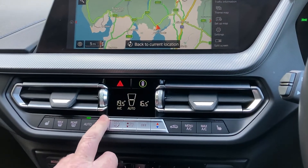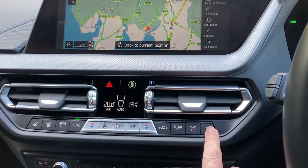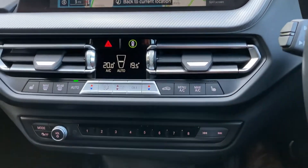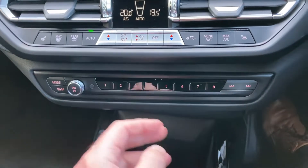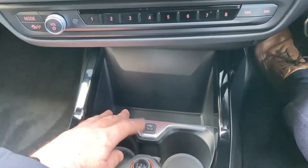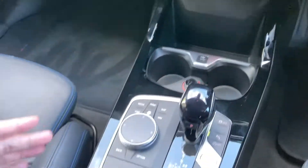You've got dual zone climate control, so the passenger can have a separate temperature to the driver — no more arguing. The leather seats are fantastic, but in winter they can be a bit chilly, so you've got three-stage heating on those as well. There are favourite buttons to program with places or contacts, a nice storage area for your phone, USB charging, a couple of drinks holders, and an additional 12 volt supply.